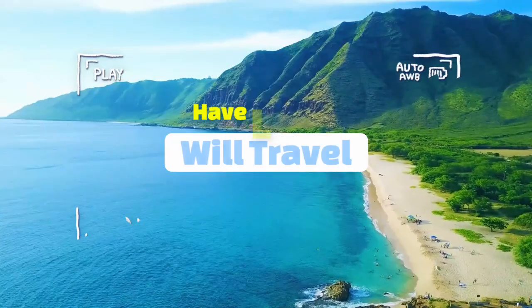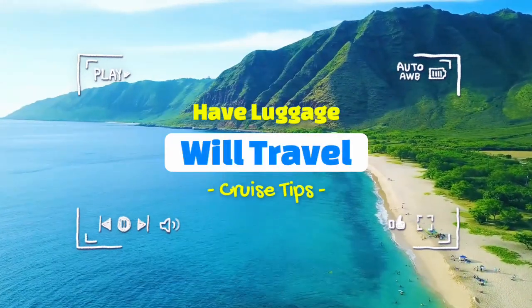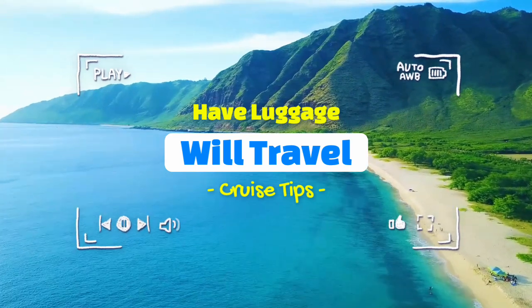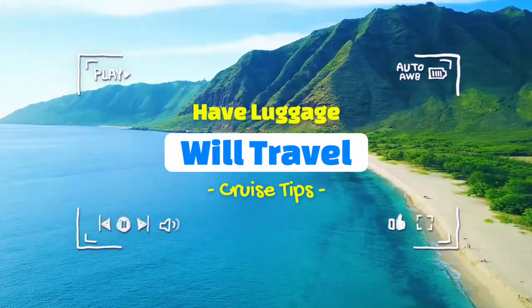Hey guys, Amanda here with Have Luggage Real Travel coming at you with your next weekly cruise tip. Today let's dive into a drink package called Bottomless Bubbles.